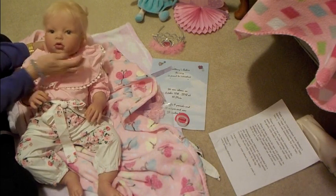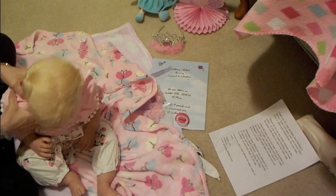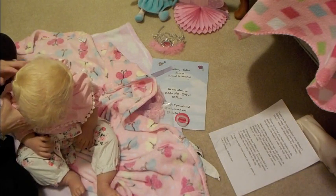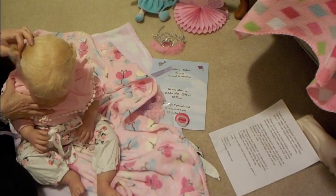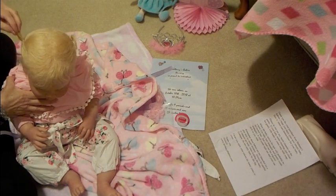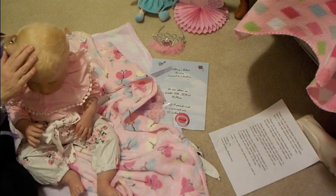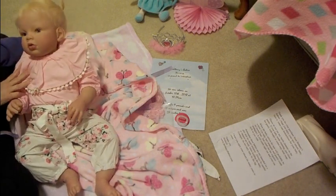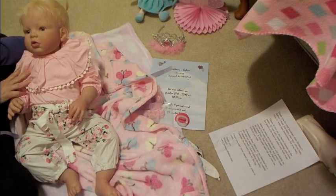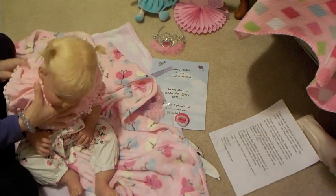She's got the holes in her ears where I can put the earrings. Her hair is so cute! I wanted it long enough to be able to put pigtails in, so they're just little pigtails, but that's okay. Look at her — she's beautiful! And look at this little outfit.